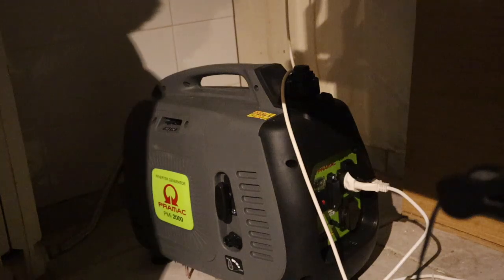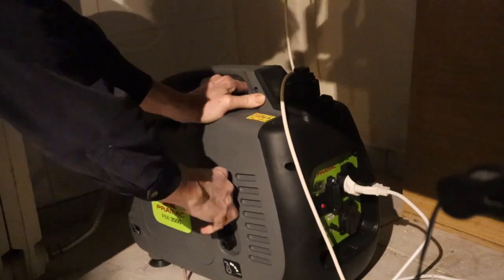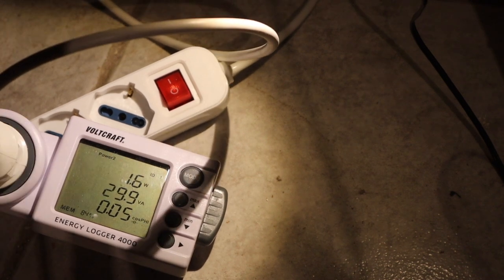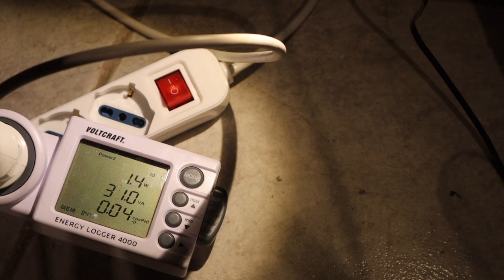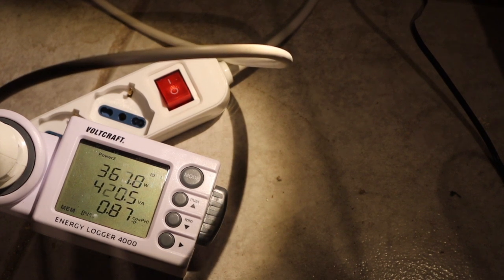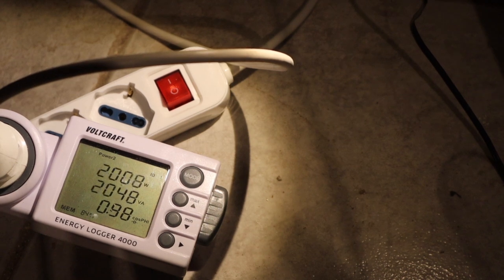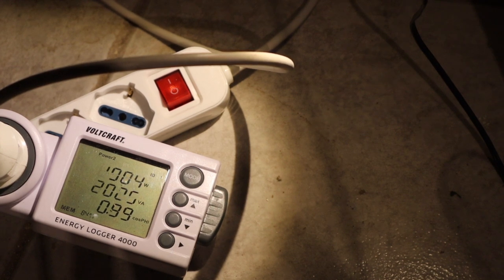So now I want to start with the battery, and I want to switch this and set it on. Let's go.